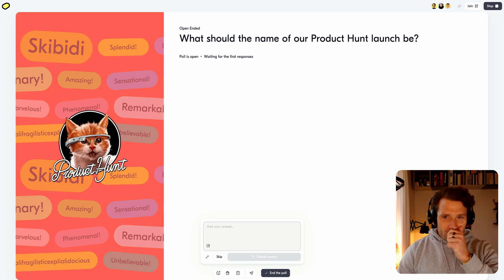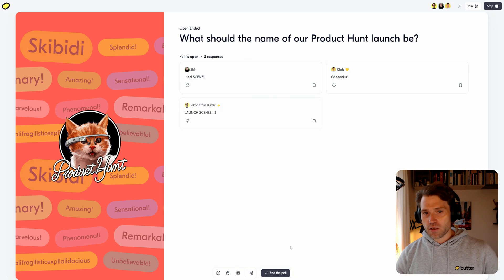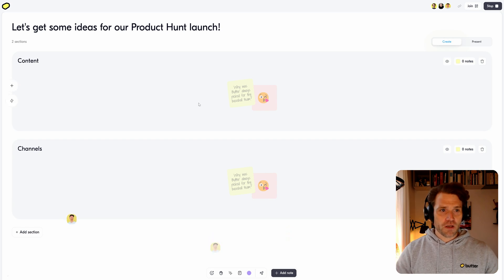Then we need to name the Product Hunt launch — what could this be? 'Launch Scenes.' I'm very unimaginative. They are obviously much more imaginative than I am. That's great — that's how it's supposed to be.